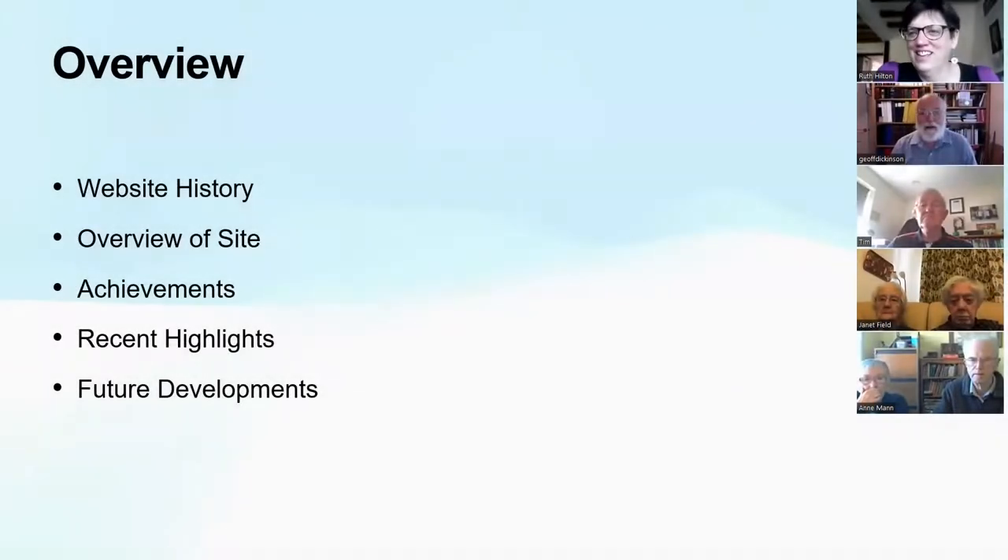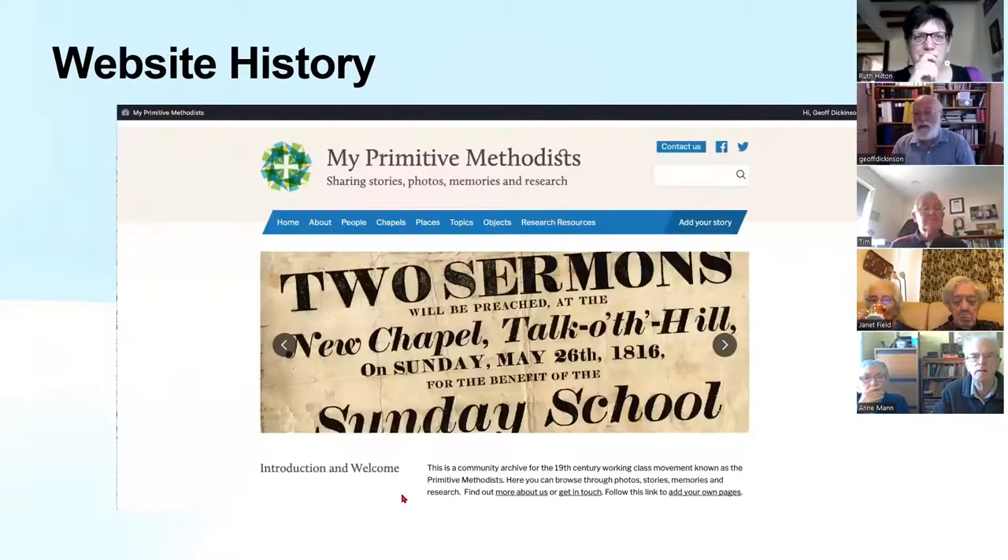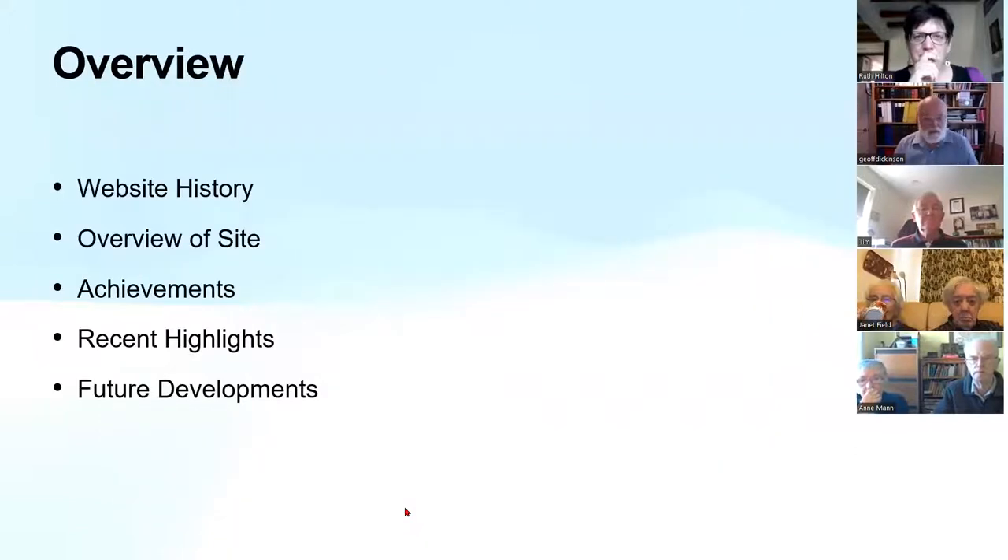We'll do a quick overview of the site — there won't be much opportunity to delve into too much detail. Then I thought we could look a little bit at what achievements we've had over the last 10 years. I'll introduce you to some recent highlights of things recently added to the site, and then at the end, some future developments.